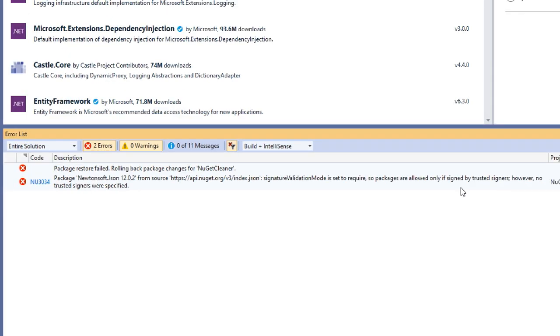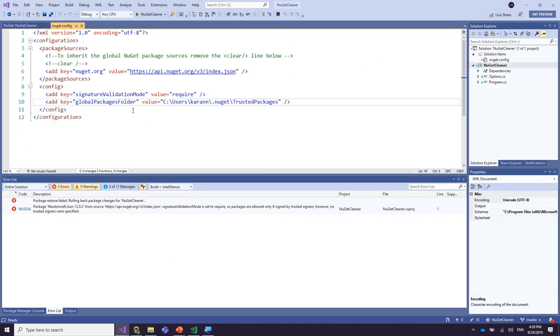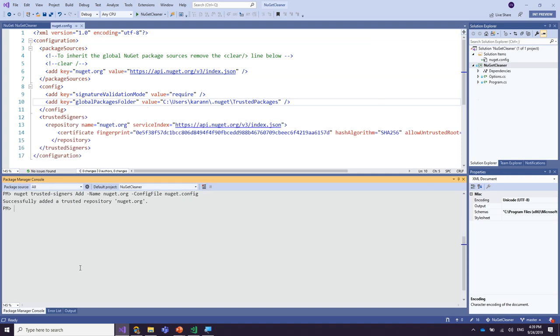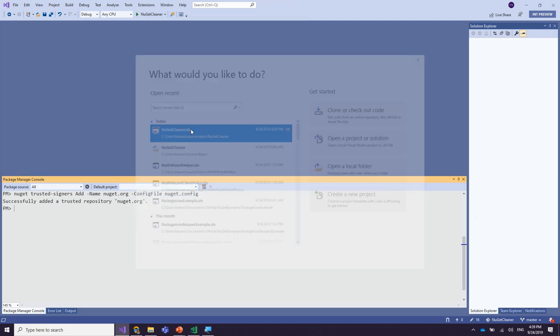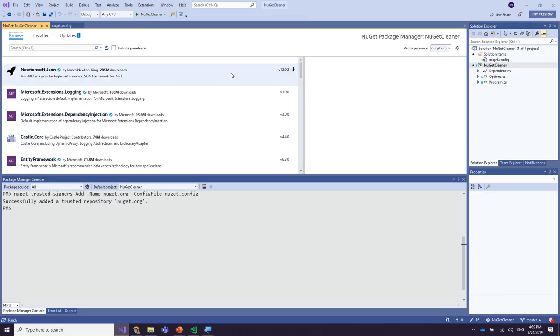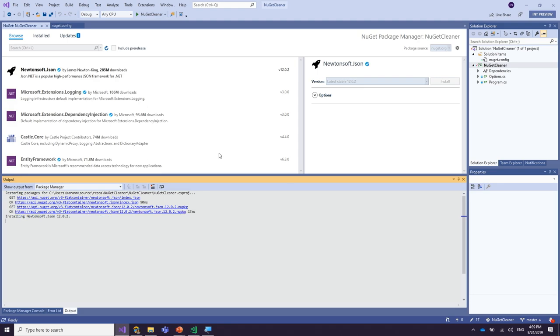The next thing to do is define NuGet.org as a trusted package source. The way you do that is using the NuGet trusted signers command — you add a new trusted signer for NuGet.org, and it will go out to NuGet.org, figure out the right fingerprint for packages signed by NuGet.org, and insert it in your config file. I'm going to reload the solution for the settings to take effect and try to install that package again.